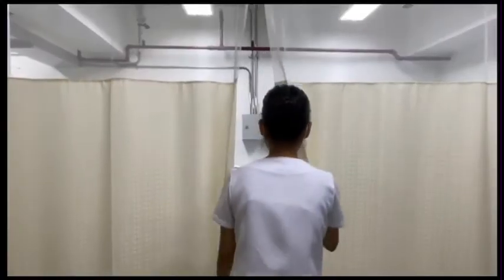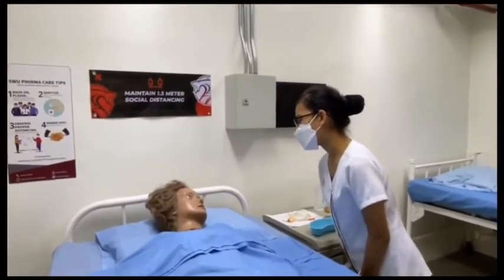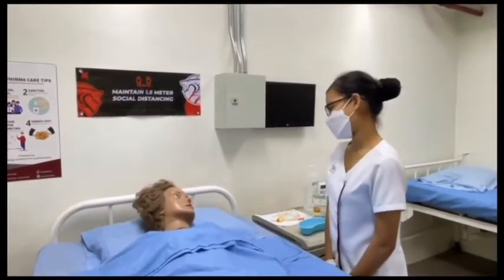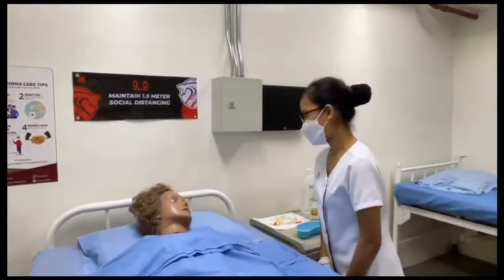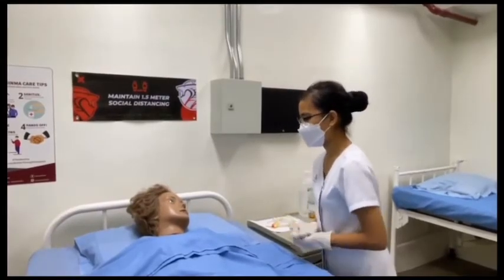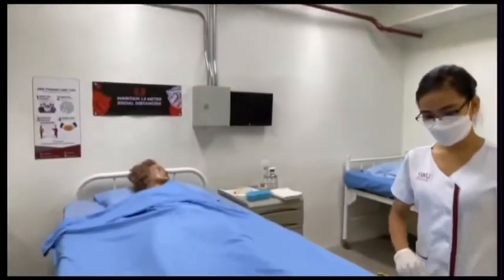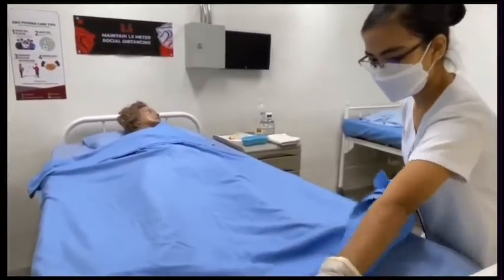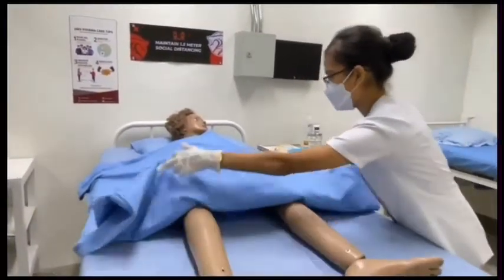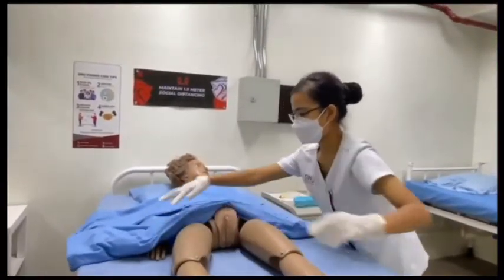Identify the patient, explain the procedure, and ask for any iodine allergies. Ensure privacy and good lighting. Position the patient correctly — assist to dorsal recumbent position, knees flexed, feet flat on the bed.